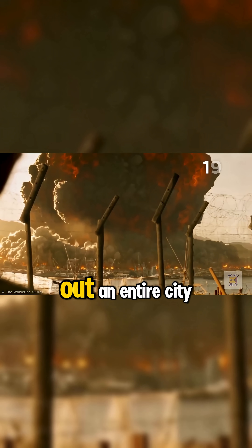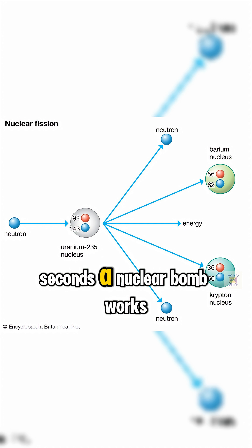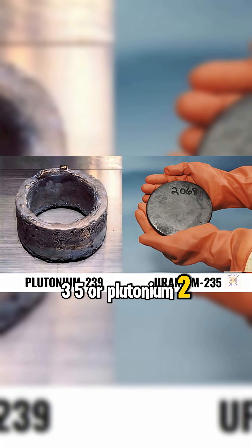How a nuclear bomb actually works. This tiny bomb can wipe out an entire city. Here's how it works in under 60 seconds. A nuclear bomb works by splitting atoms — it's called fission, and it releases insane amounts of energy. Most bombs use uranium-235 or plutonium-239.